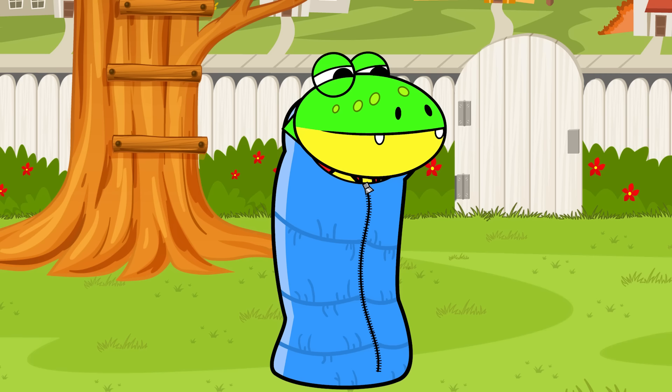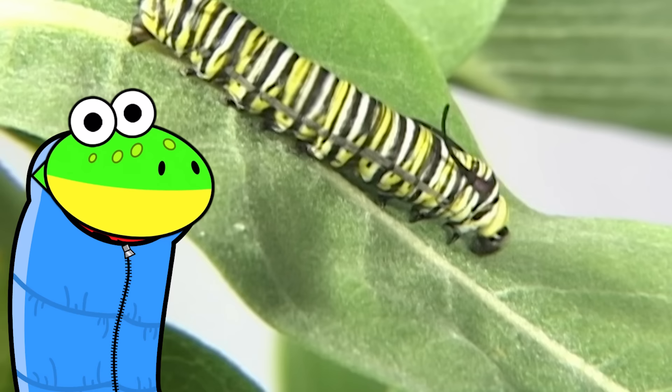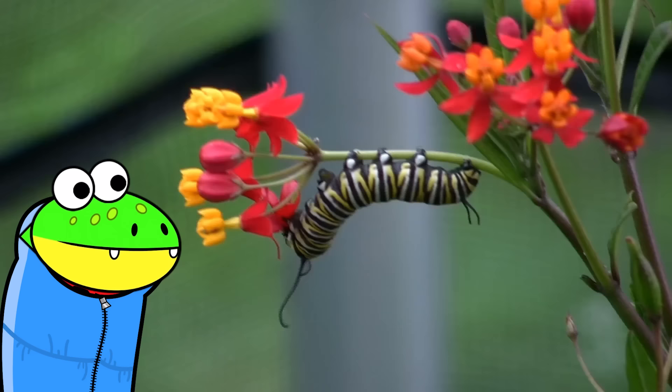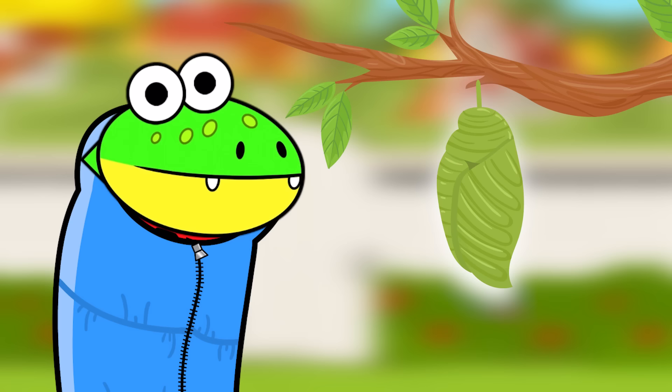The food that the caterpillar eats now will provide the energy it needs for the rest of its life cycle! So eat up, little guy! Which reminds me, I didn't bulk up before entering my cocoon! Better late than never! Look, it's growing! During this phase, caterpillars can shed their skin up to five times as they get bigger and bigger!